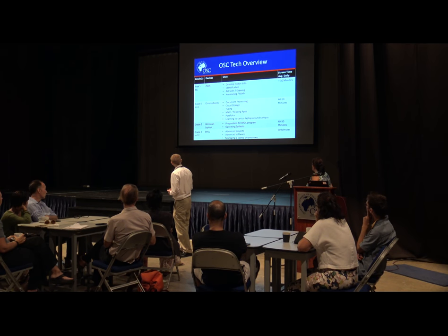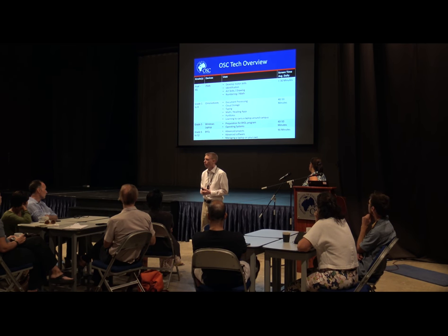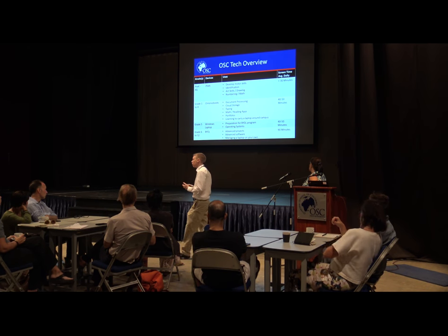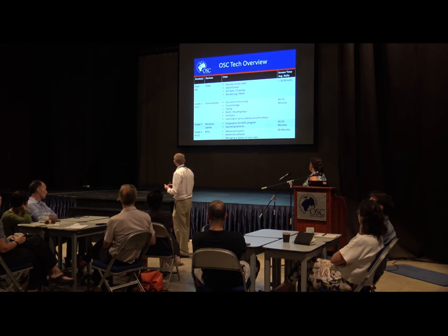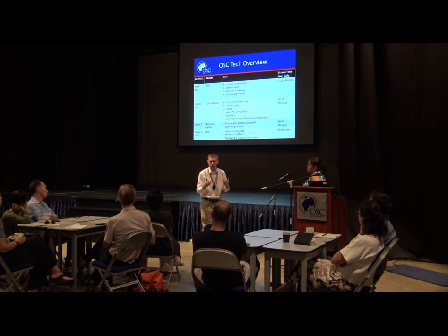Screen time was a huge topic last time — there's probably a big misconception that kids are spending all day long on their laptops, which is actually not true. Over a two-week period, looking at primary kids down to literally the minute, it was less than 30 minutes a day — and many days they don't use it at all.